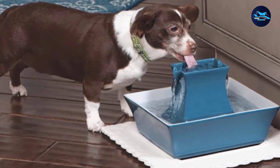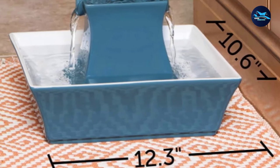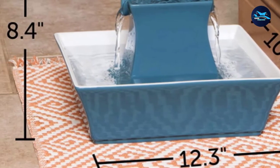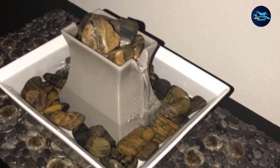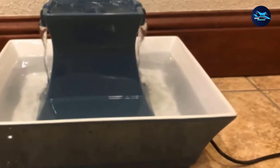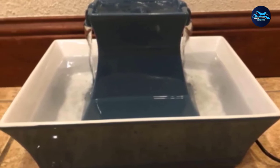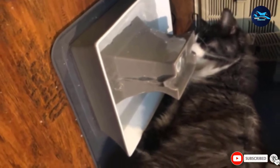This 68-ounce water fountain packs a lot of features into a small body and should keep your fur family hydrated for a week or more between refills, provided you don't have several cats or dogs. Indicator lights let you know when the water is low and when it's time to change the filter. When it's time to wash the PetKit Eversuite 2, it's easy to pull apart the nested components and pop the plastic parts into the dishwasher.